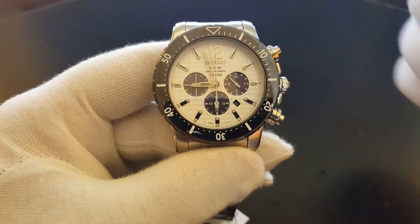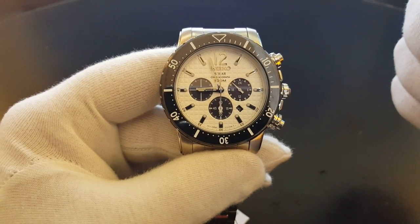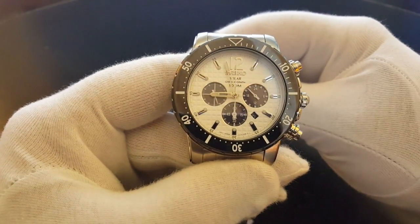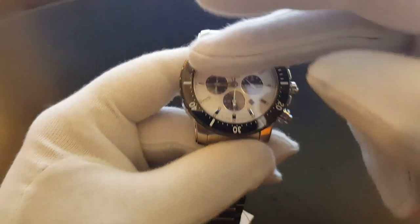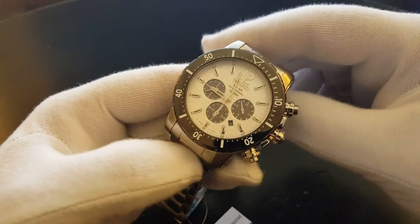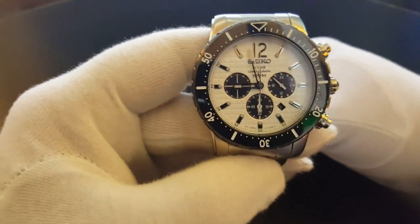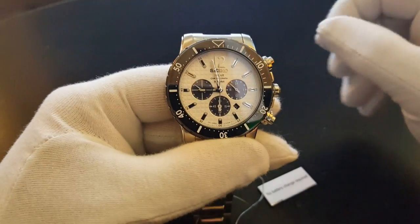It has a stainless steel case, stainless steel bracelet, solar-powered. It has the caliber — the movement — the Seiko V175. It has Hardlex crystal, a white dial, chronograph function, bezel with minute scale — obviously the dive-type bezel — luminous hands and markers, a stopwatch function, folding clasp with push-button release, and a screwed case back. It has a water resistance of 100 meters.